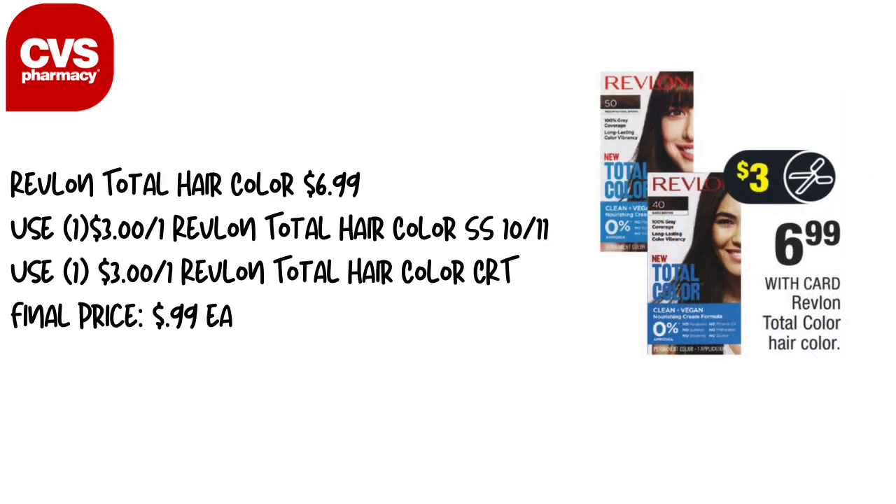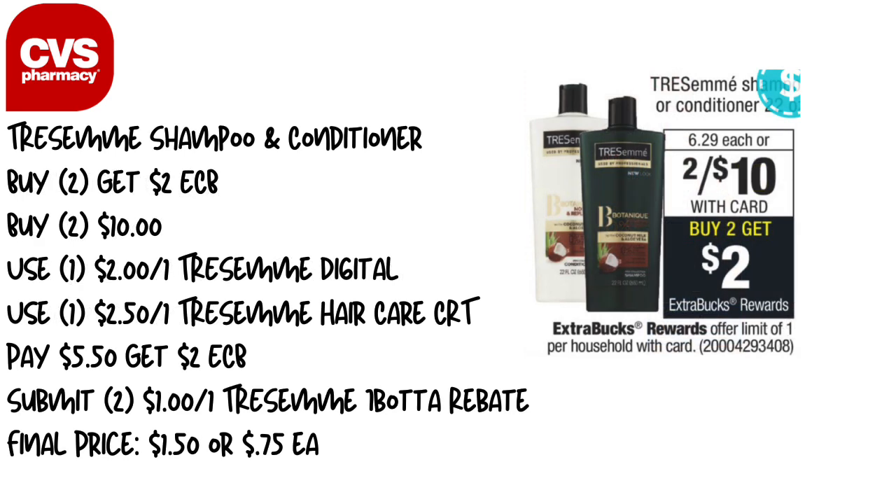Next, Revlon Total Hair Color is $6.99 this week. We have a $3 off one Revlon Total Hair Color coupon coming in this week's Smart Source insert. If you also have the $3 off one Revlon Total Hair Color CRT, the hair color comes to just $0.99, which is a great deal. Keep in mind these count toward buying a certain number of hair colors to get one free.